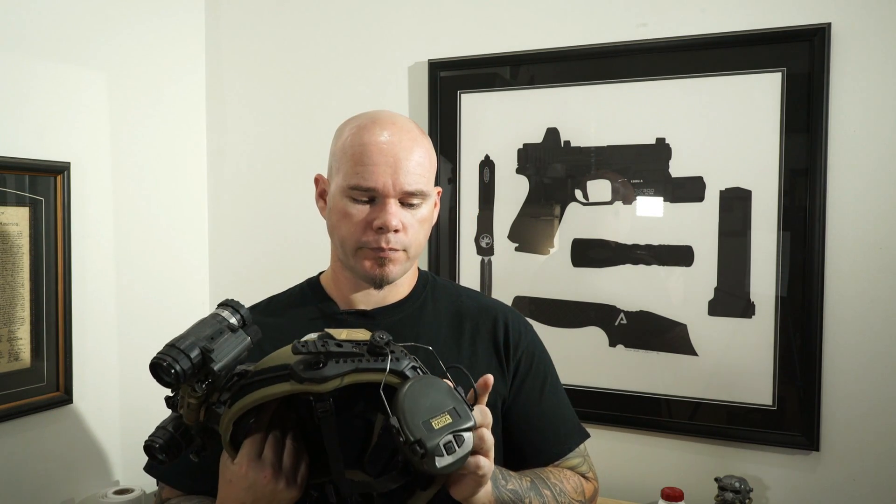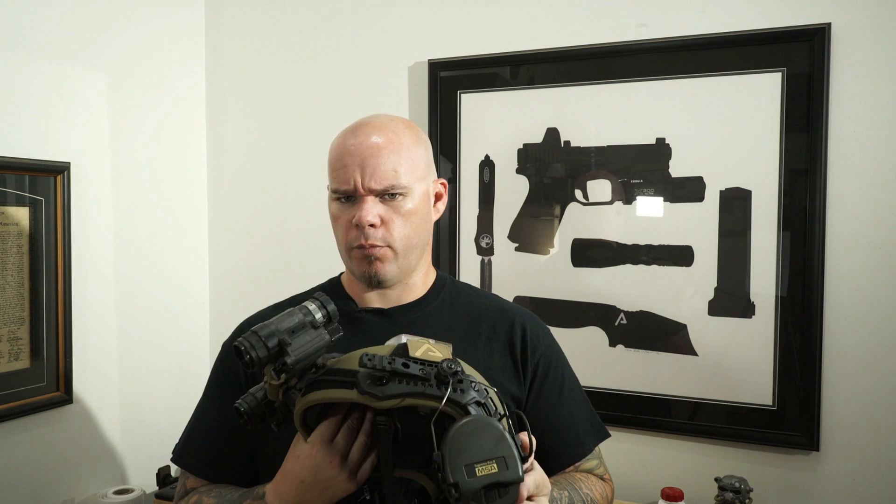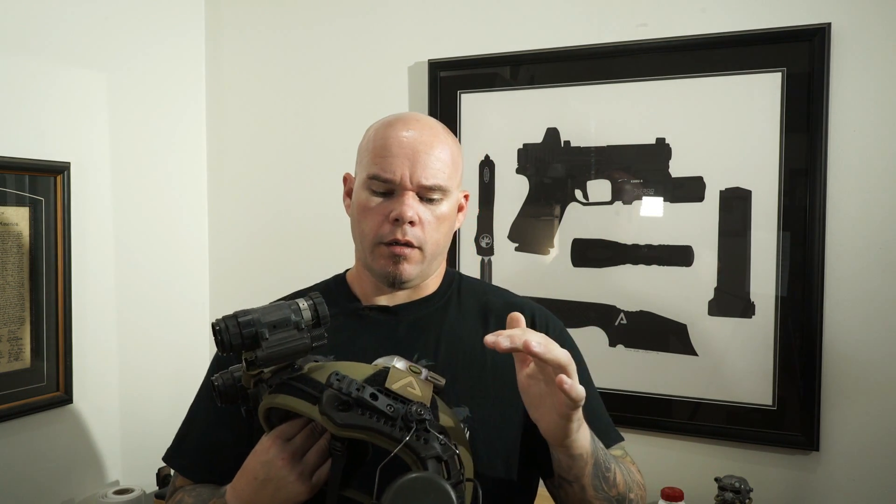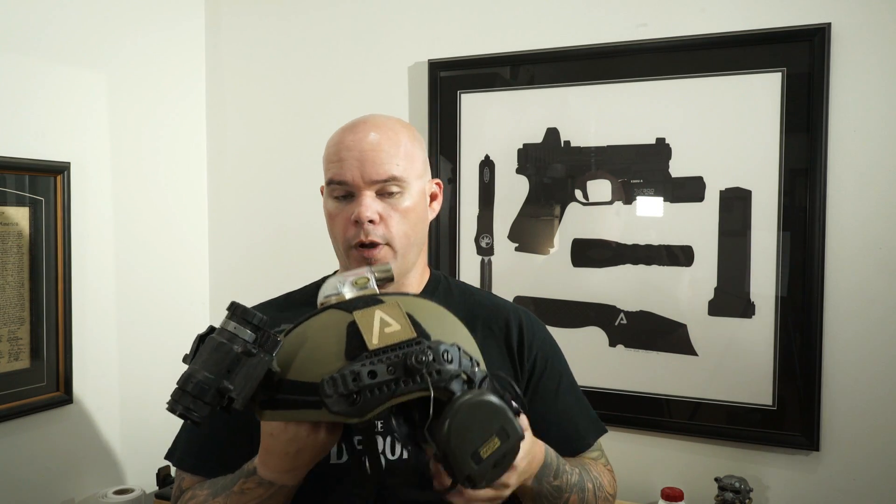A quick side note since I'm standing here holding it: MSA Sordins are the best ear pro ever for non-communications-based hearing protection. I use the Unity Tactical MARK and SARA system so I can fold my ear pro out of the way when I don't need it and fold it right back into place when I do.